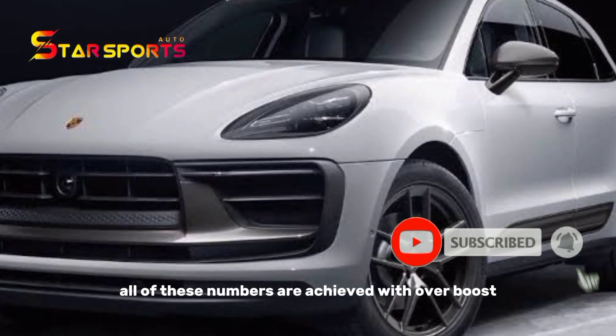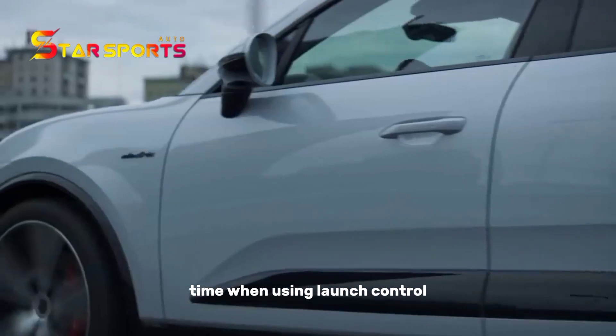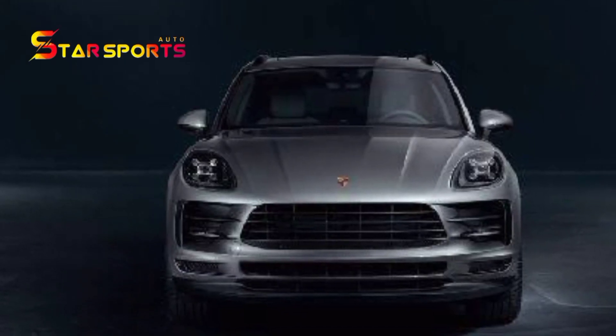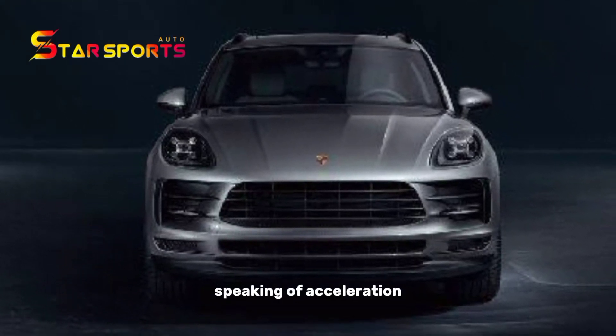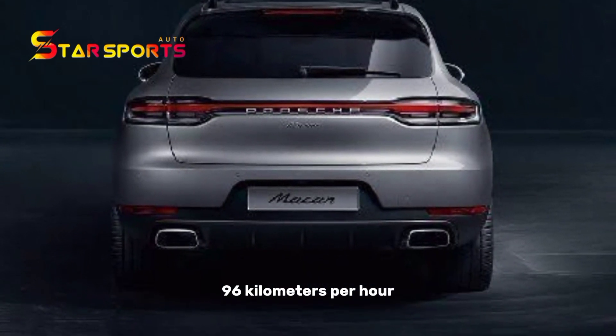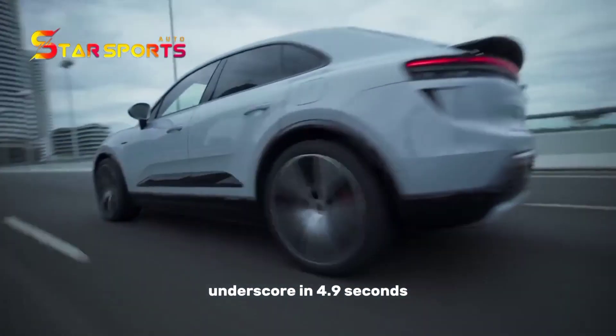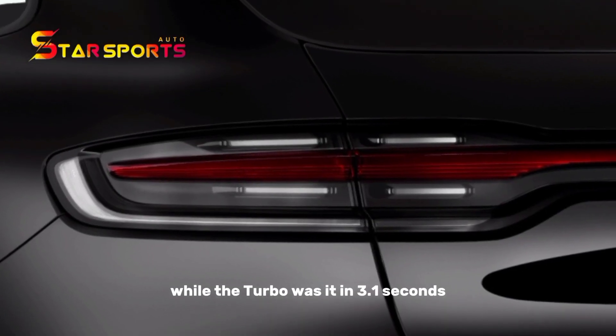All of these numbers are achieved with over-boost, which is only available for a limited time when using launch control. Porsche says the Macan Turbo can sprint from 0 to 60 miles per hour in just 3.1 seconds, while the Macan Turbo completes the run in 3.1 seconds.